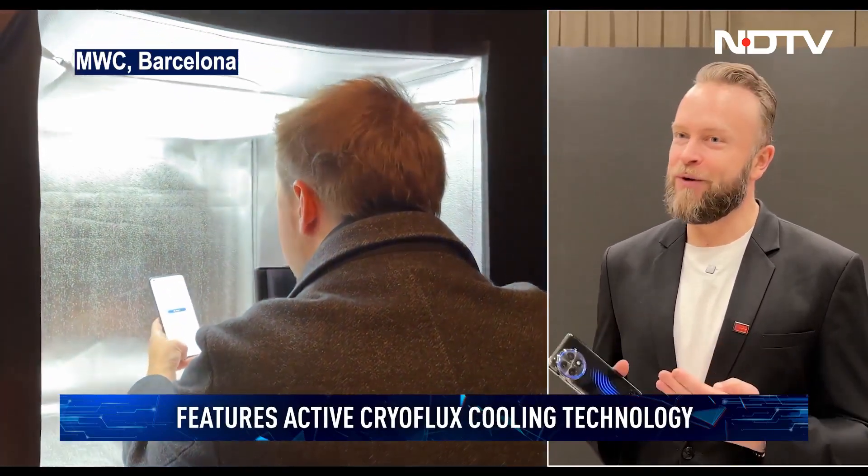We really need to cool the phone down in those moments, and I think active cooling on this concept phone is the way to go in the future.